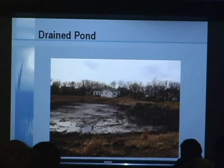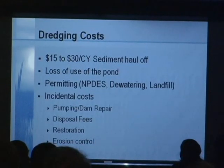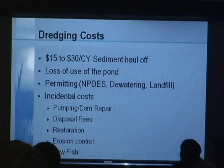When you've got houses around the ponds, the smell is always an issue. So what we try to do is avoid any sediment getting into the pond in the first place — we feel that's the best practice. Some of the costs associated with dredging: we've had experiences seeing bids ranging from $50 to $20–$30 per cubic yard. You lose the use of the pond through the whole process, there are a lot of permitting issues, and then incidental costs such as pumping costs, disposal fees, restoration of the pond, and you have to restock fish because there are none left when you're done.